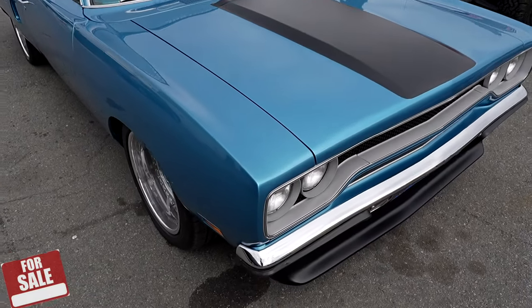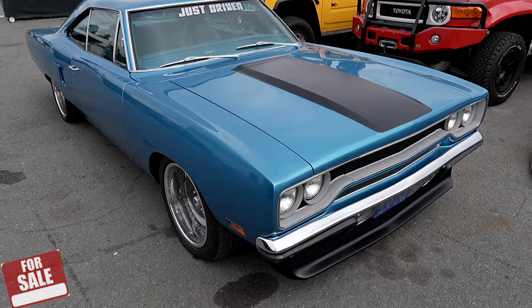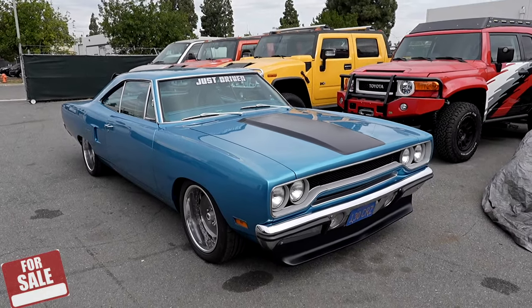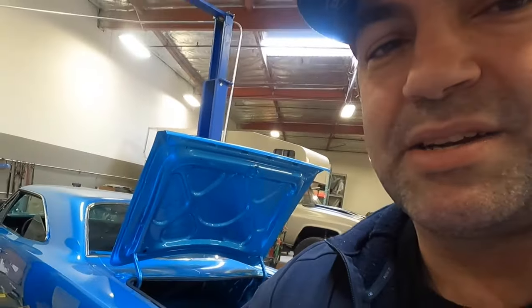This has zero rust. Fully modded — four-link rear, RideTech two-way adjustable coilovers all around, 6.4-liter Hemi engine with a six-speed manual transmission, vintage air, all the modern amenities you need in a restomod today. Big old meaty tires too.